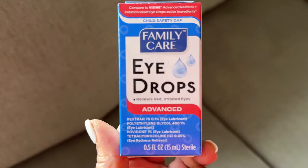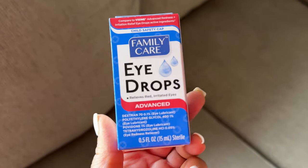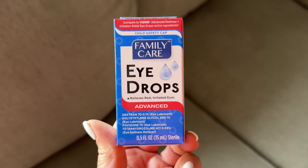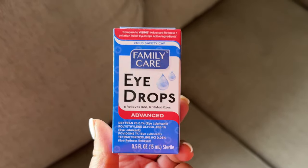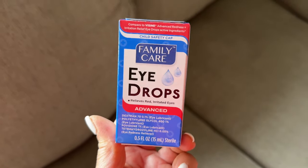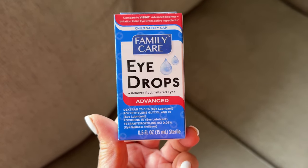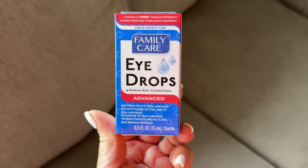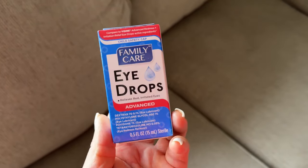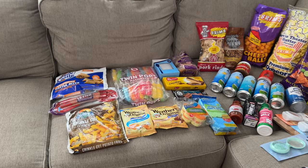I have eye drops from Dollar Tree — if you're not afraid to use generic brand medications, Dollar Tree is basically the same thing. These are just moisture drops, not allergy drops, but it's allergy season and my eyes are a little itchy. I still need to get allergy medications; Dollar Tree sometimes has them, but I didn't see any this time. I also got some medications for my upcoming cruise — my past two cruises I got medications from Dollar Tree and they were just fine.